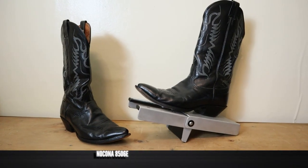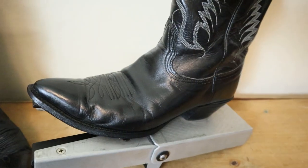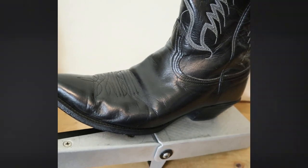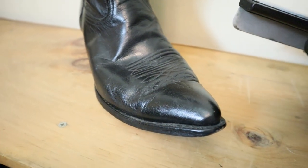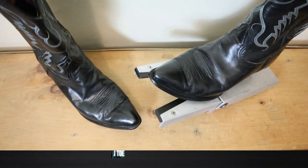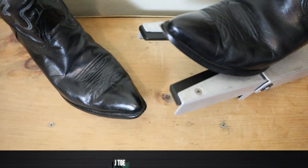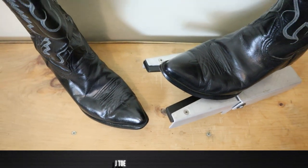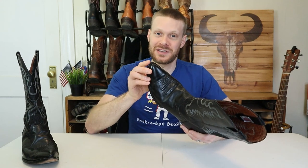This is a Nakona boot model number 8506E. It is all black and it feels like it could be a calf skin — a very soft, thin leather. It could also be kangaroo, but it doesn't feel as papery as kangaroo can be, so I'm guessing calf skin. It also features the classic J-toe, which is a little more pointed round than the medium round, also known as the R-toe. The J-toe is one you're not going to find very much in stores — a beautiful, definitely underrated toe shape.